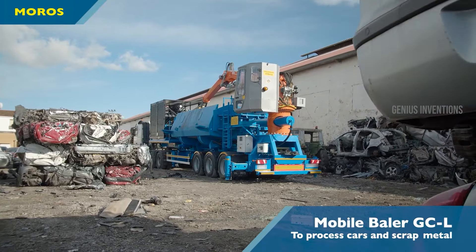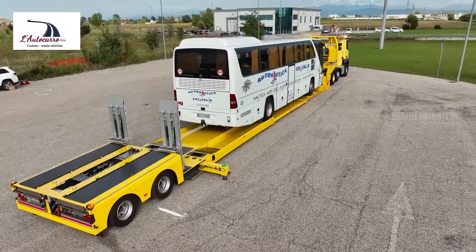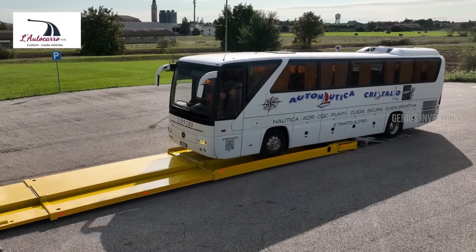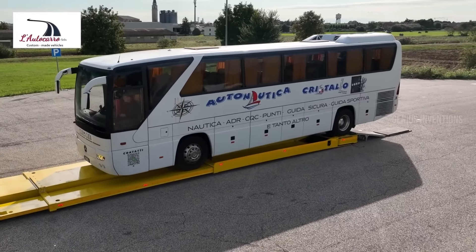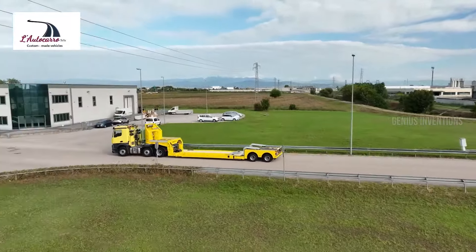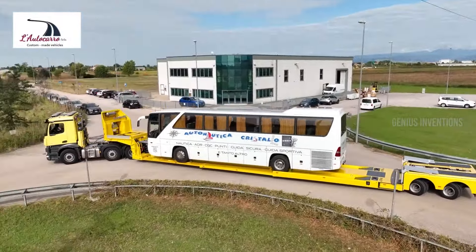Welcome to a new era in vehicle transportation, brought to you by the TV2 SOS trailer. This isn't just a semi-trailer, it's a revolution on wheels. With its ingenious rear-loading system, the TV2 SOS makes loading of both long and standard vehicles a breeze. The secret? Axle tilting. This feature, coupled with an adjustable neck surface equipped with hydraulic cylinders, simplifies the loading and unloading process like never before.